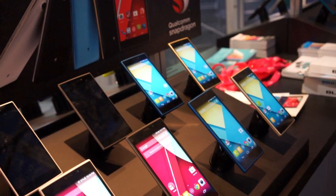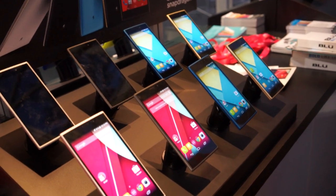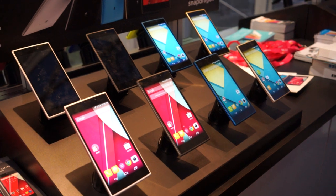That is just a quick look at the Life One and Life One XL. Be on the lookout for these when they launch in the coming weeks. FanDroid.com, I'm Chris Travis. Thank you guys for watching — we'll see you next time.